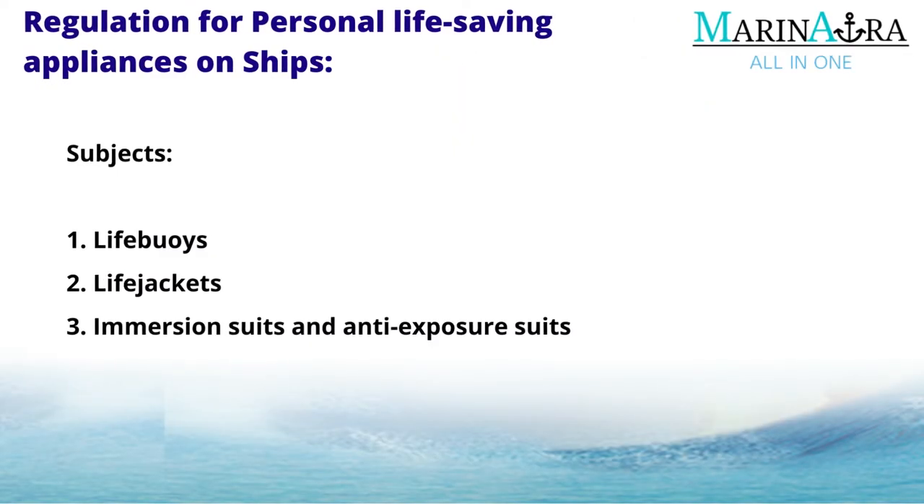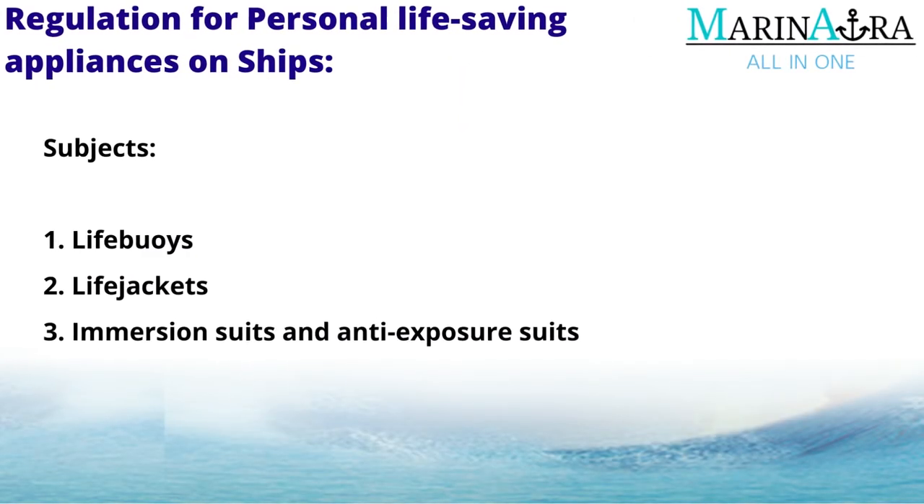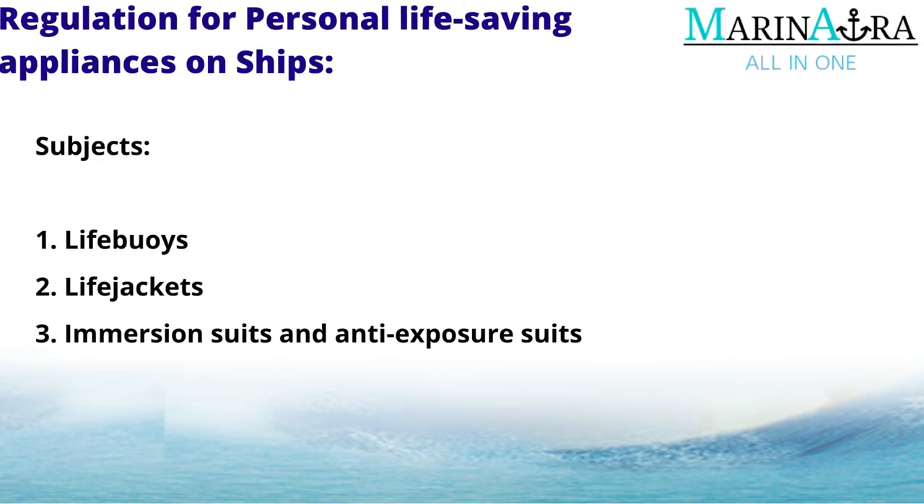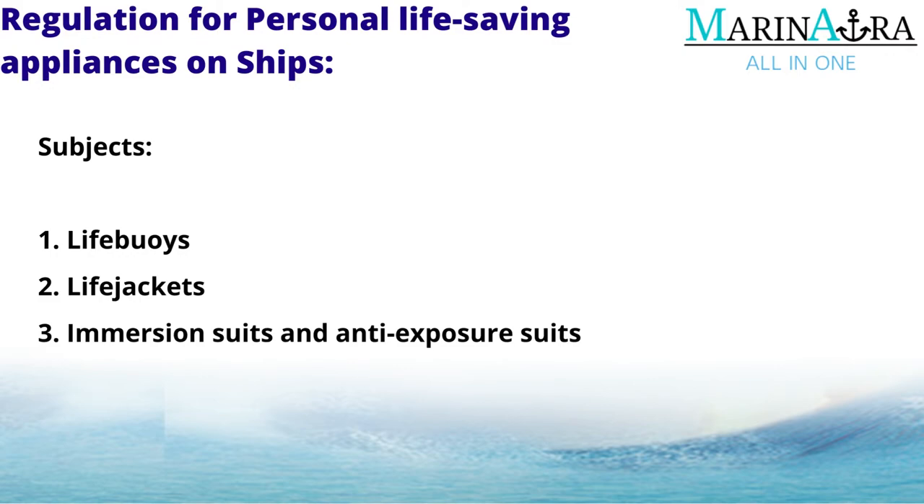The following subjects are discussed in this regulation: first, life buoys; second, life jackets; third, immersion suits and anti-exposure suits.